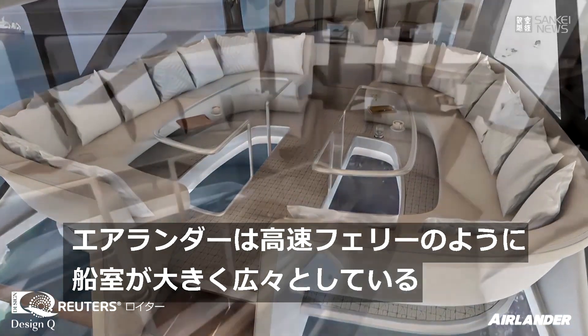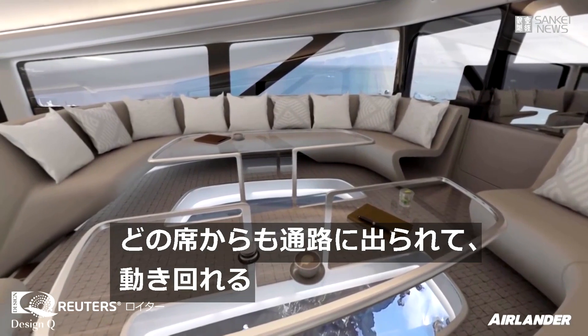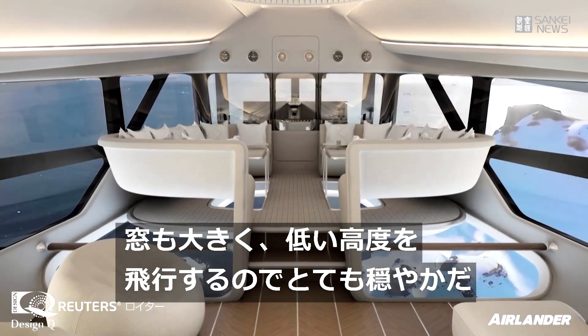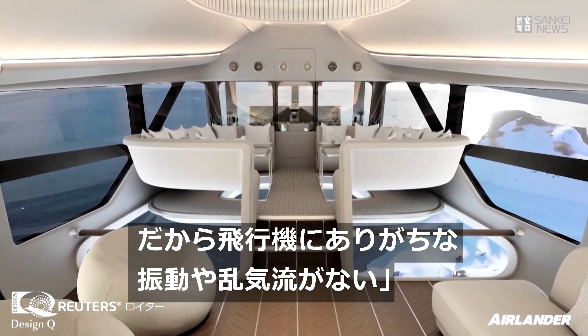We think of Air Lander as much as a fast ferry because it's big, it's spacious, every seat is accessible to the aisle, you can move around. Big windows, flying much lower — it's very gentle, so none of that vibration and turbulence that we're used to in other aircraft.